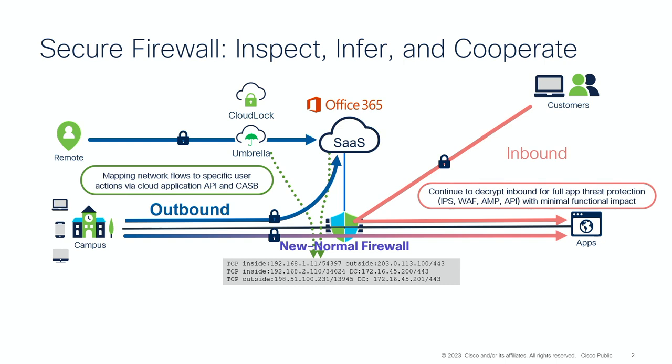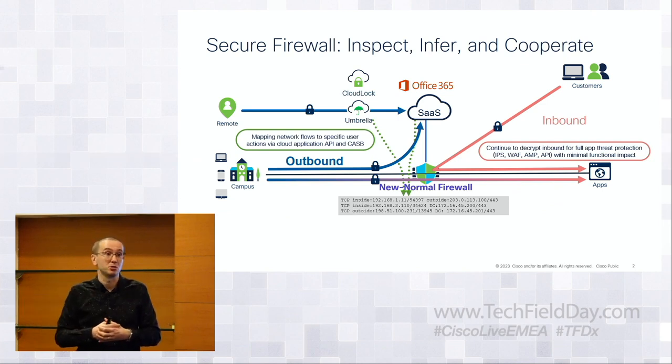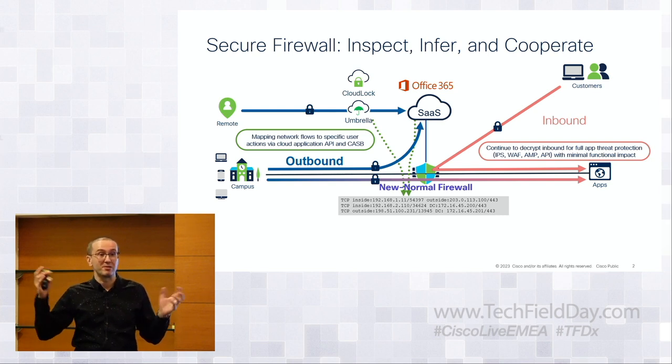One idea deployed in Umbrella is leveraging a cloud access security broker — CloudLock — which hooks onto the backend API of SaaS applications to extract session context. It can tell you whether Andrew is going to Google Drive or using Google Chat. The firewall learns this without having to decrypt or inspect. This information can then be brought into the privately managed firewall for policy enforcement.